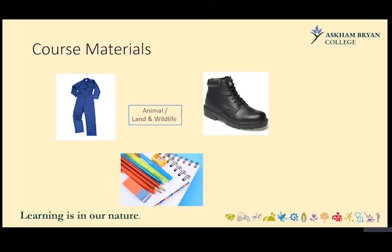For course materials, students need the standard items: pens, paper, and notepads. For animal and land and wildlife courses, learners must also come prepared with navy blue overalls that zip up to the neck, and black steel toe cap boots. Be mindful that students go outside in all weathers, so consider waterproofing or having a pair of wellies as backup — British weather can be unpredictable and we'd hate for you to ruin your boots in our paddocks.